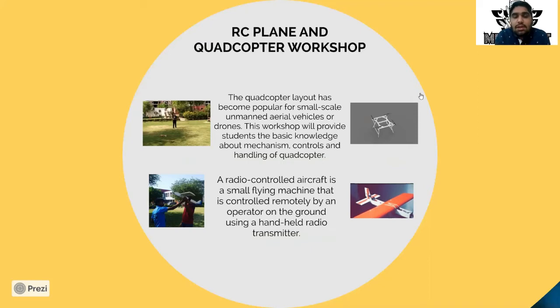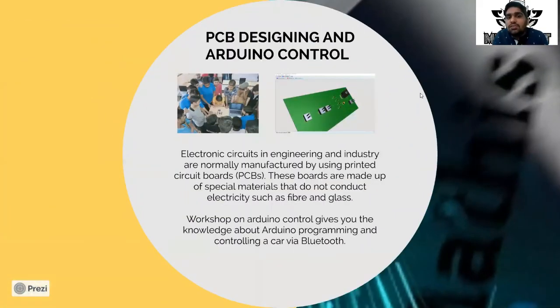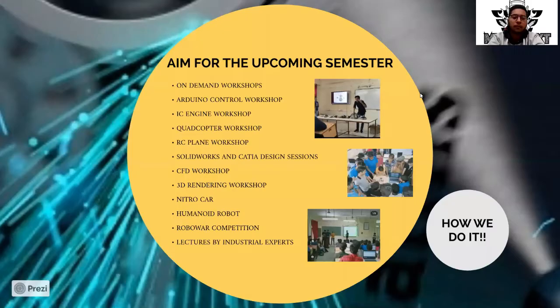Moving on to the PCB designing and Arduino control workshop — we taught participants how to design a printed circuit board. In the Arduino control workshop, we made a Bluetooth car using Arduino. Our aim is to organize ample workshops such as 3D rendering workshops, CFD workshops, and on-demand workshops to provide plenty of knowledge. If students are interested in a specific topic, our team will organize a workshop for it. It will be a great pride if newly admitted students bring their ideas forward — our club members will give full effort to turn those ideas into execution.